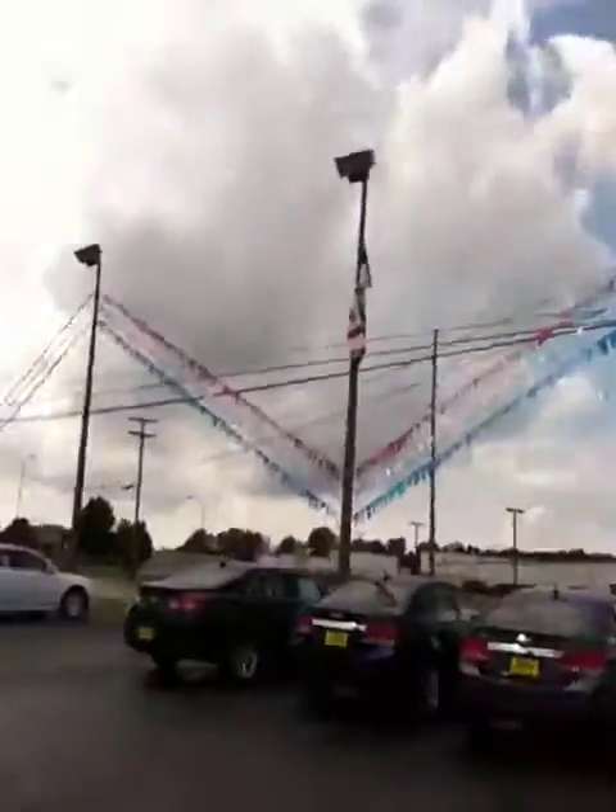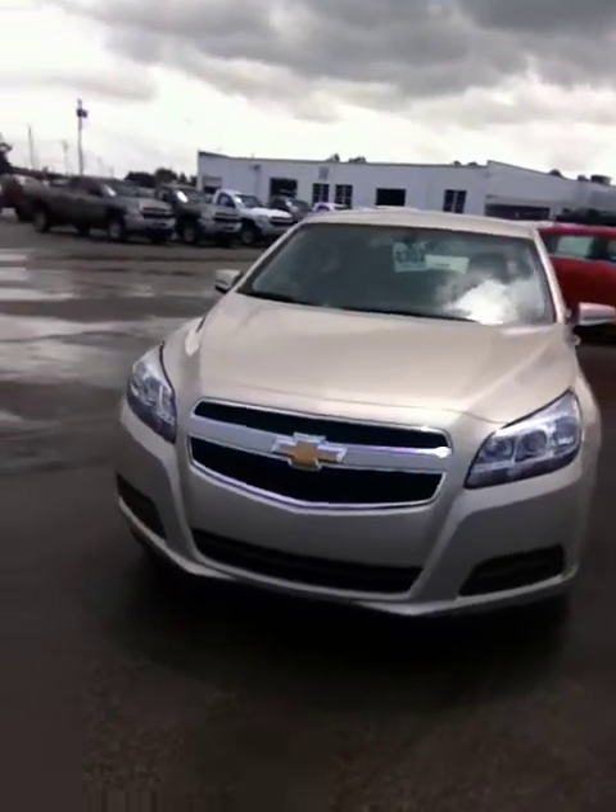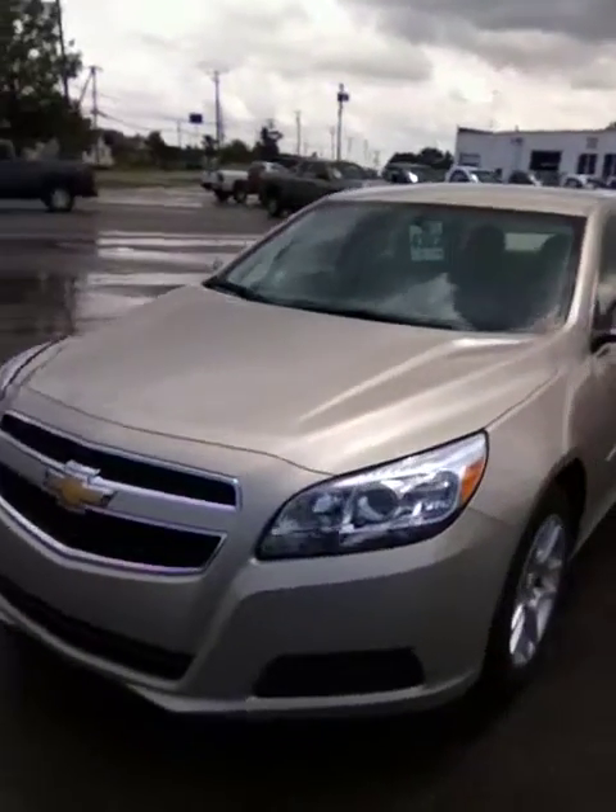Now I know we talked — you're definitely interested in a Malibu and you really like that champagne silver color. So what I did is I pulled one off for you to show you the new lines on the vehicle. You can tell it's got the great front end and it does have that champagne silver color that you were curious about.